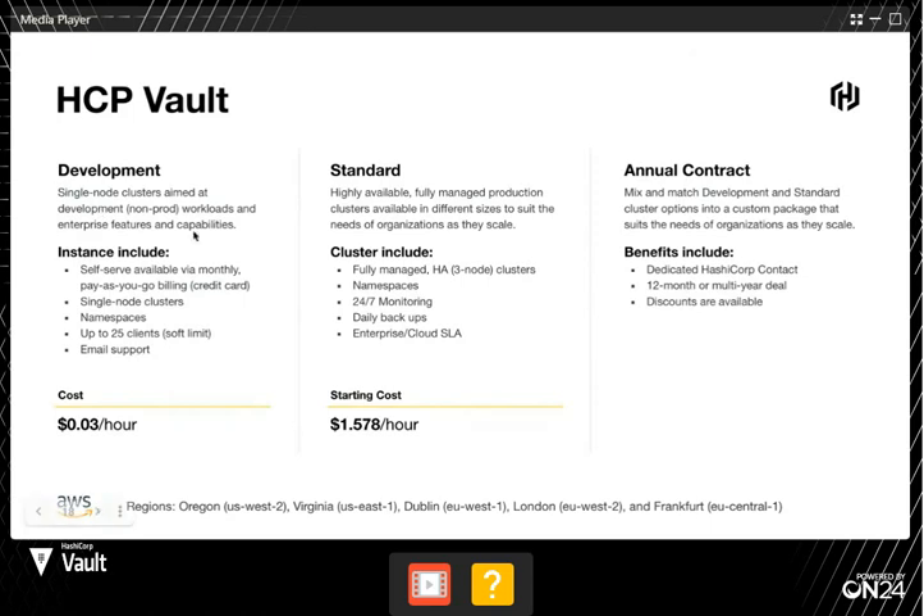We have a development version — a single node meant for non-prod — and then a standard version, which is a three-node highly available cluster at around $1.50 an hour. There are multiple tiers in there, as well as the ability to do an annual contract. If you know you're going to run the managed instance of Vault for a period of time, you can reach out to sales and they'll work with you — typically this involves discounts.